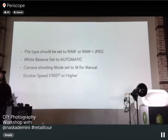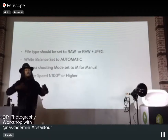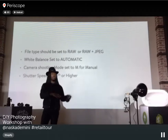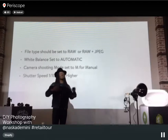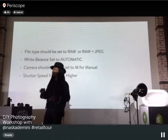Set your white balance to automatic. White balance controls the temperature of your photo. If you have a baking company and want a warm feeling, you go to warmer colors. If you're shooting something more sterile — like hospital goods — you want cooler, blue tones. Shooting in RAW with automatic white balance lets you decide the temperature in post-production.